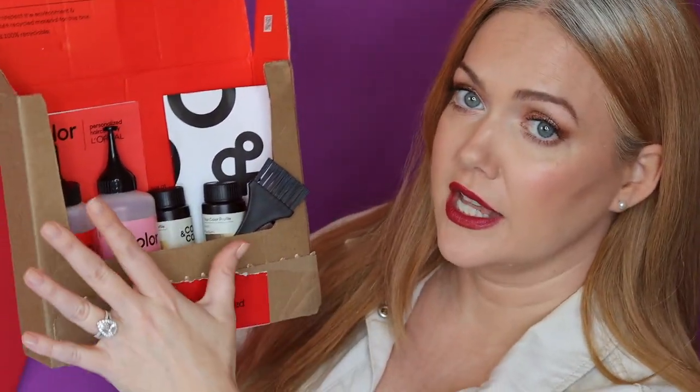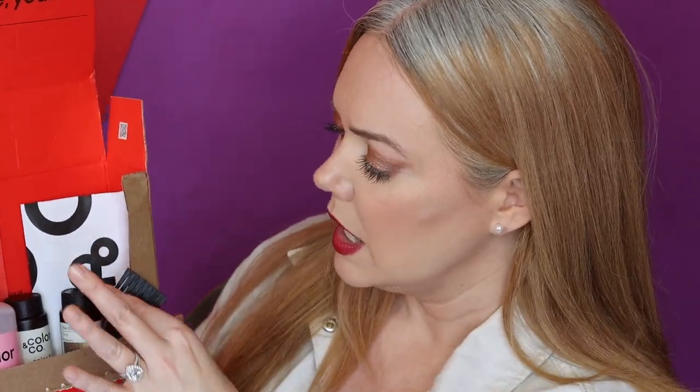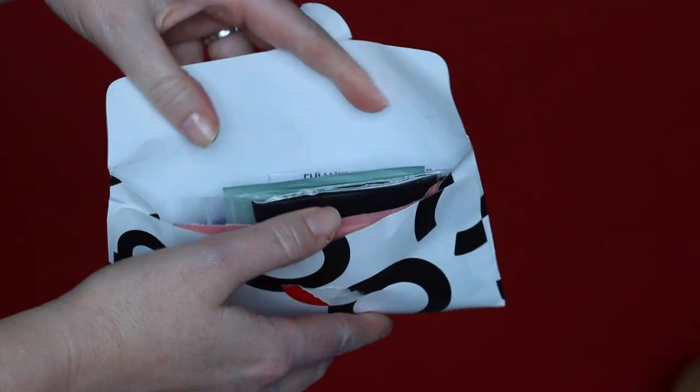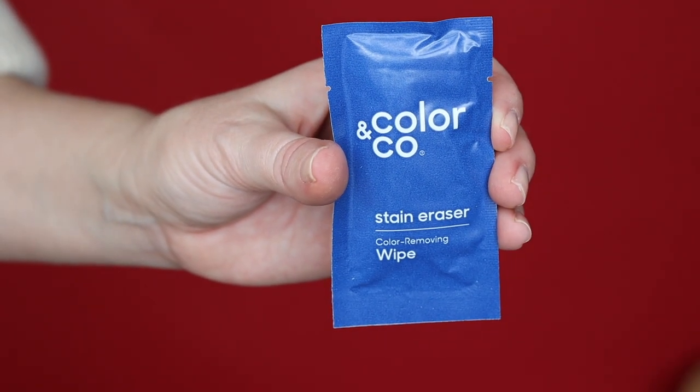There are two different things about Color & Co that really stood out to me. The first is that everything you need to color your hair comes in this box. Your developer comes pre-measured in the mixing bottle, your color comes labeled, and it also comes with personalized instructions because it is a customized formula. You get a brush with your first shipment, your deep conditioner, gloves — everything. I feel like that makes it really easy.